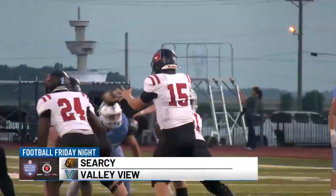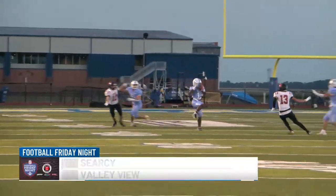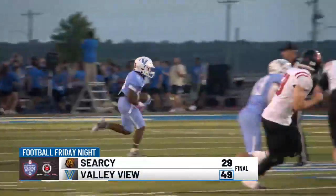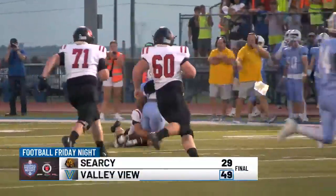RJ Estrich with his second interception in as many weeks, going to tack on a nice return. Valley View led 14-0 after one, and the Blazers torch Searcy 49-29.